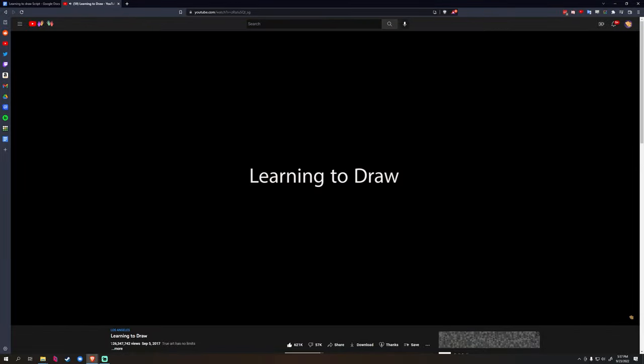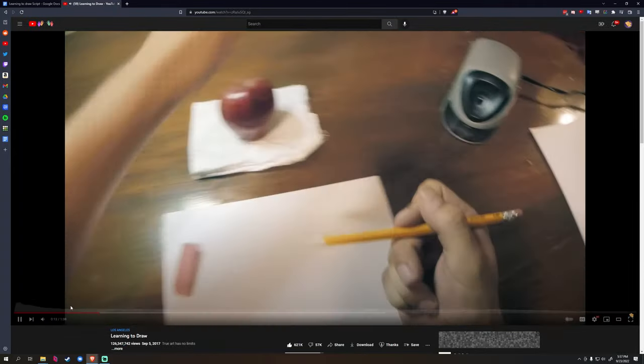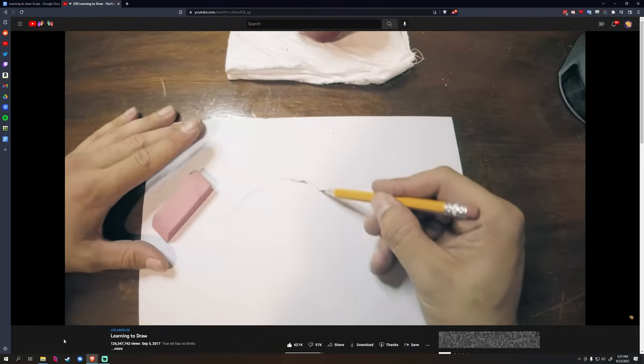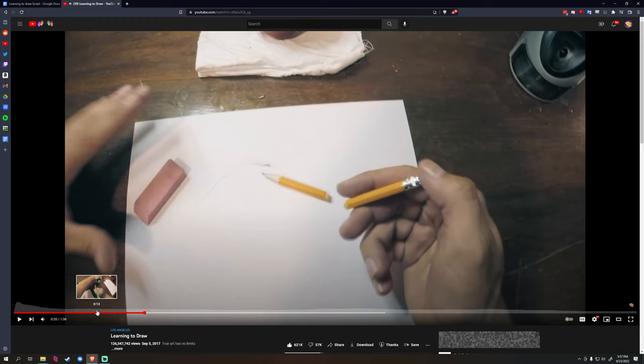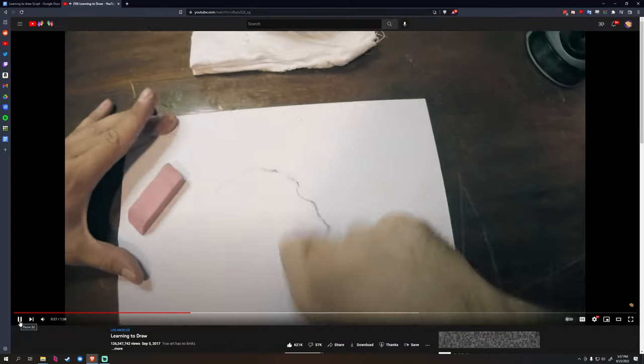Hey, welcome to behind the scenes for 'Learning to Draw.' Thank you for joining us. This episode is pretty short — about one and a half minutes — about drawing. We thought it could fail pretty badly, but somehow it's our most popular episode. We can't fathom how it has that many views — 126 million. Drawing is just a really big subject on YouTube, so we thank you very, very much for the views.